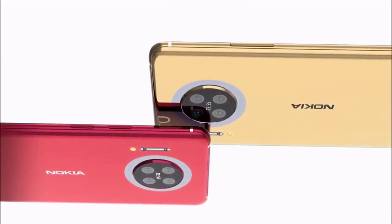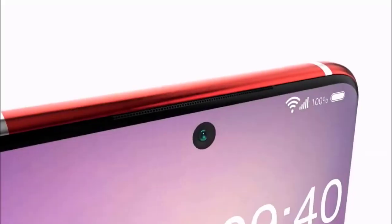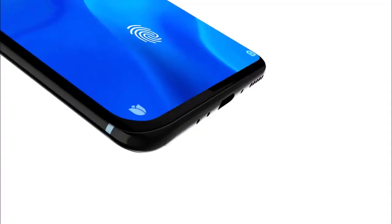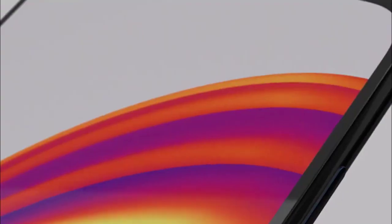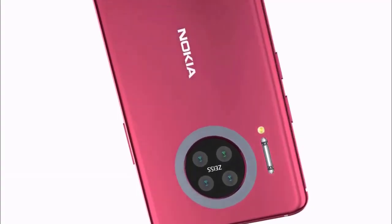The Nokia X2 5G is rumored to be launched on April 8, 2021. As for color options, the Nokia X2 5G smartphone may come in green, white, and black colors. The device has been certified in Russia and the US, first appearing on the FCC, and also appeared in India's CEIR central equipment identity register database.